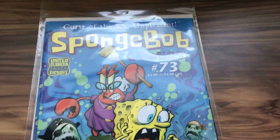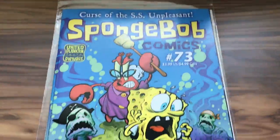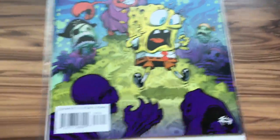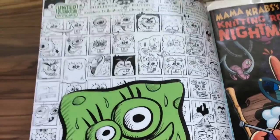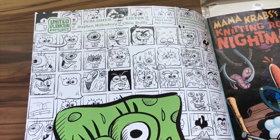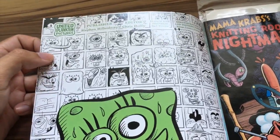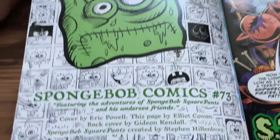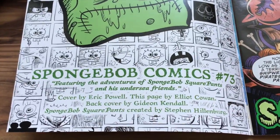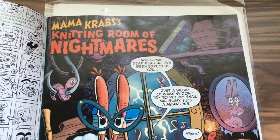Okay, so here it is — the cover. Let's take a closer look. 'Curse of the SS Unpleasant.' I gotta say the SpongeBob Comics team is really creative with all of these starter pages. In every issue you have one brand new cool design that you really wouldn't expect. Kudos to the SpongeBob Comics team at United Plankton Pictures.